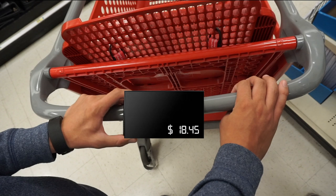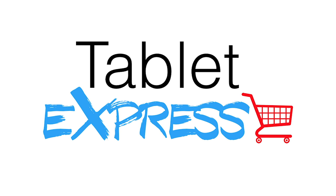In addition, this also enhances the experience by allowing customers to monitor their total before getting to the end of the checkout. It's simple, and it's ready to make the shopping experience better. It's Tablet Express.